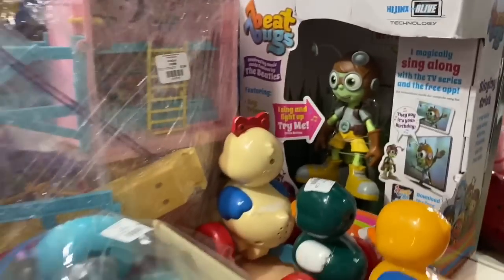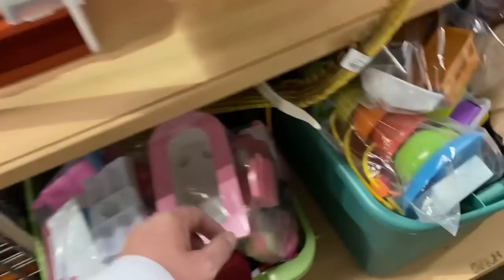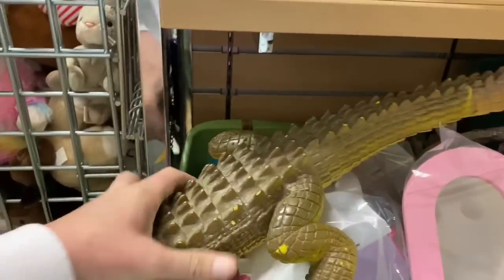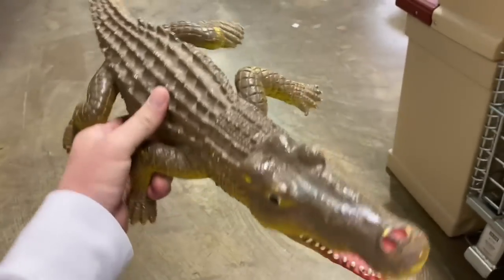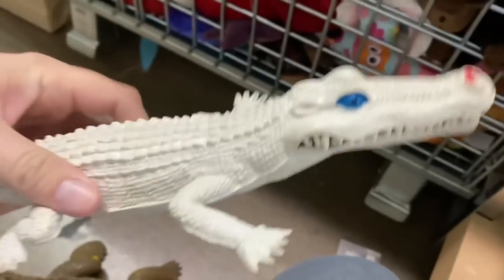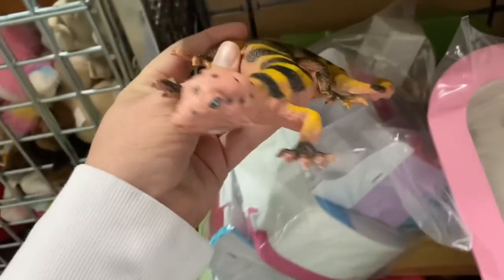Meat Bugs still in the box! Look at the size of this gator - let's pull this dude out for a second. That dude's pretty big. Let's see, is there anything else - like a smaller gator, an albino gator, and then a lizard.